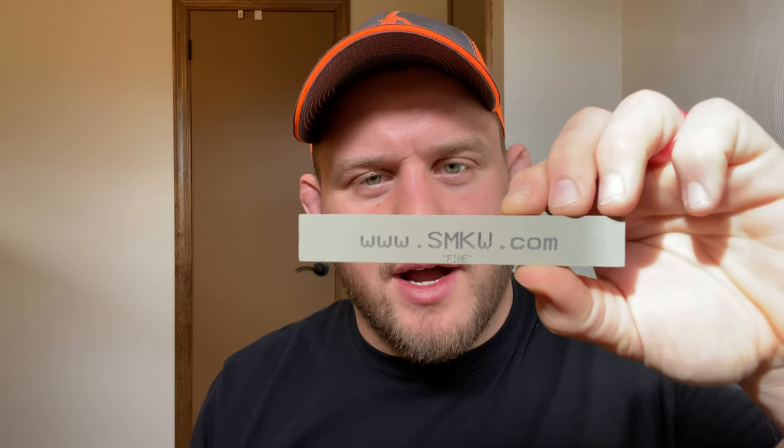Another thing I got on the first day — a few of these fine ceramic sharpening stones. They were inexpensive, and I got them mostly to give to people who are Knife Thoughts supporters. They say Smoky Mountain Knife Works on them with the phone number, so they're a nice little branded item to pass along.